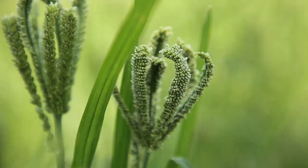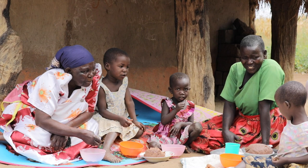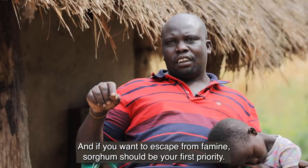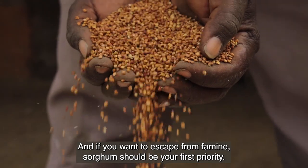This center was established basically to address the issue of malnutrition, so the people can get well-adapted varieties of crops to feed their family. In the community here we take sorghum as the food basket, and if you want to escape from famine, sorghum should be your first priority.